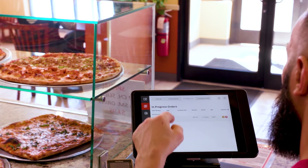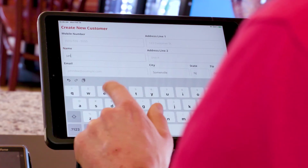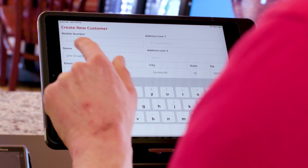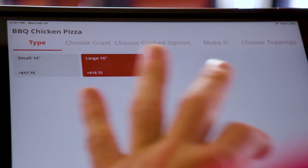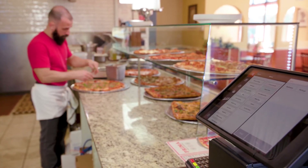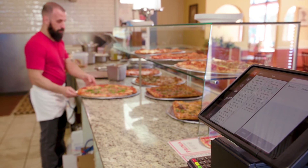Slice Register is priced for pizzerias, too. Plus, we're adding new features all the time at no extra charge. This POS system is a game-changer for independent shops, giving them the digital leg up that Big Pizza uses every day. Let us show you how it can transform your shop, letting you work more efficiently and be more profitable.